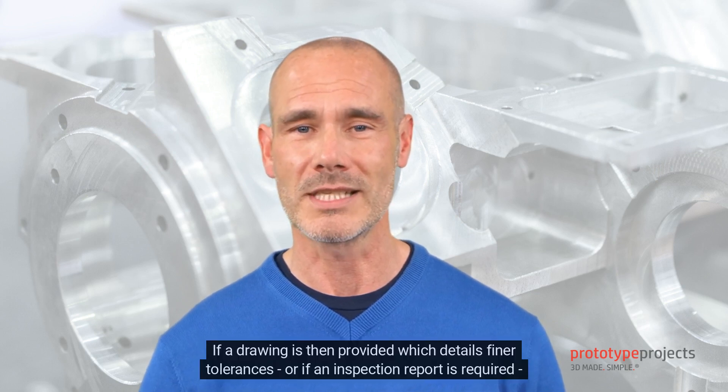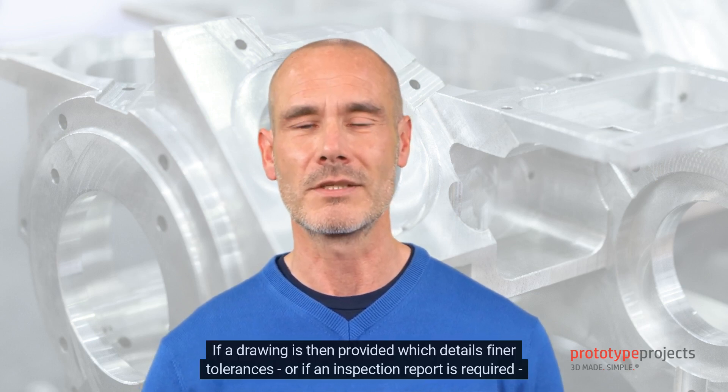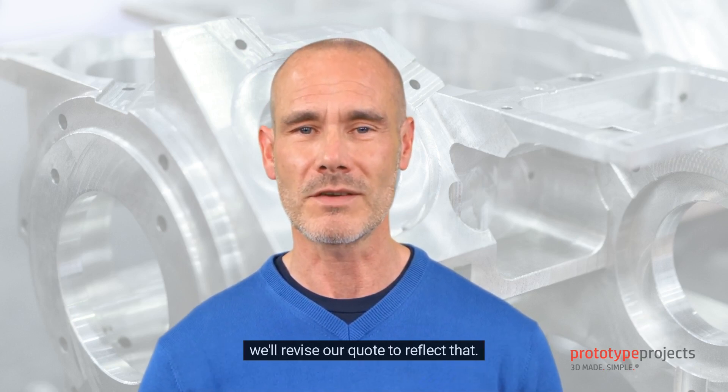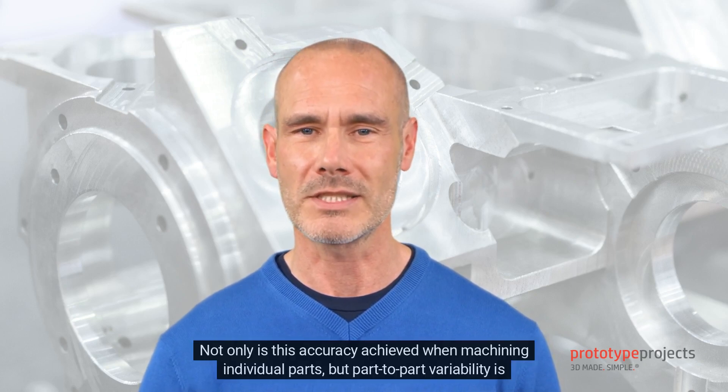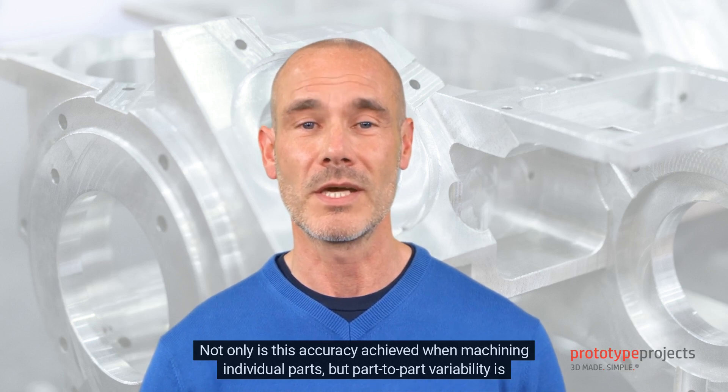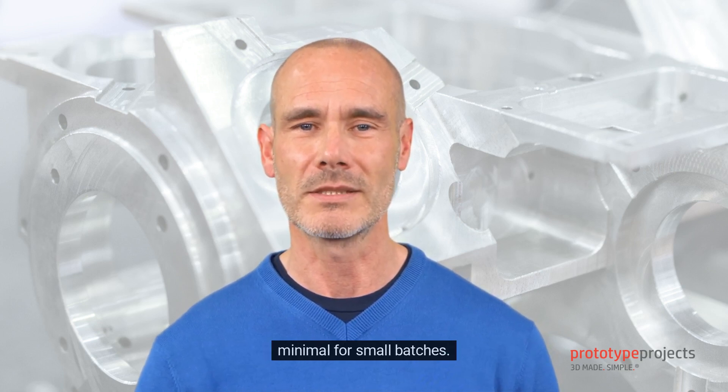If a drawing is then provided which details finer tolerances, or if an inspection report is required, we'll revise our quote to reflect that. Not only is this accuracy achieved when machining individual parts, but part-to-part variability is minimal for small batches.